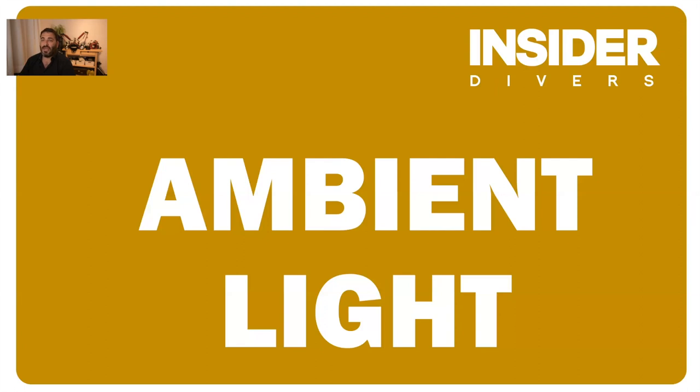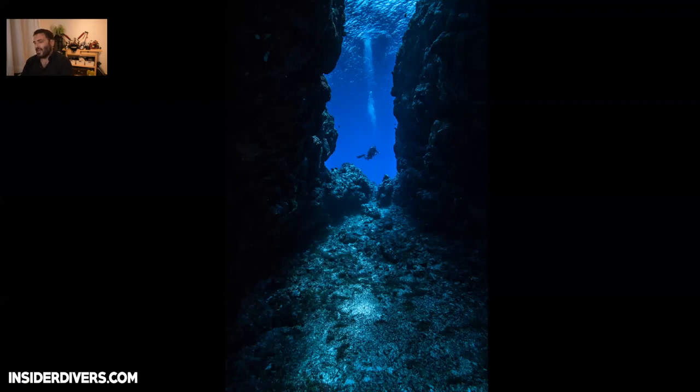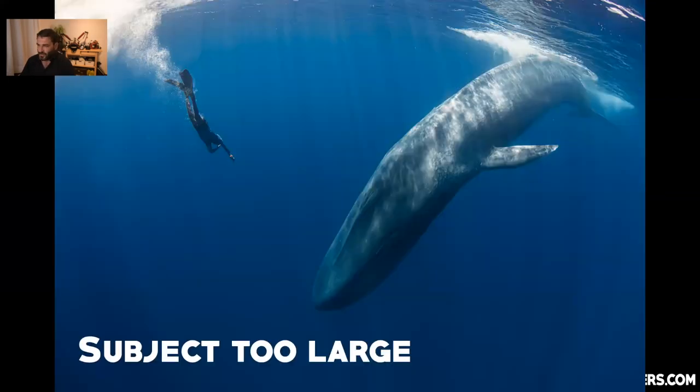Sometimes you make a conscious decision to turn off your strobes — for example when subjects are too far away. Here are manta rays in Komodo at the sea floor at maybe 20 meters while we're at our safety stop; turning the strobes off gives a clean shot without lit-up particles. Same with a diver far away in a canyon — just turn your strobes off and use your ambient light settings.